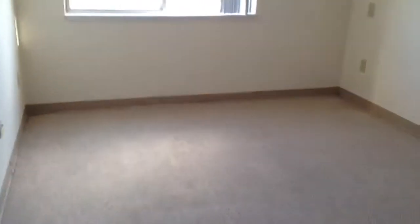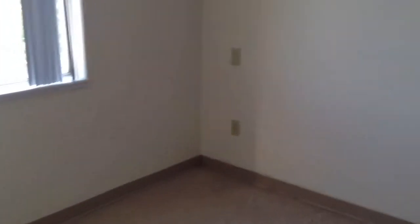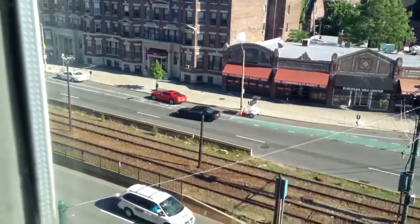It empties out into the bedroom, about 14 by 11, carpeting throughout, double door closet behind me. Looks right out onto Packard's Corner, the Green B Line right over there.